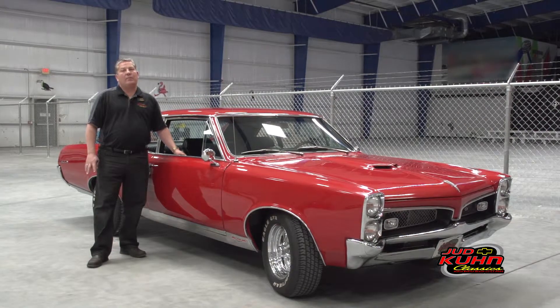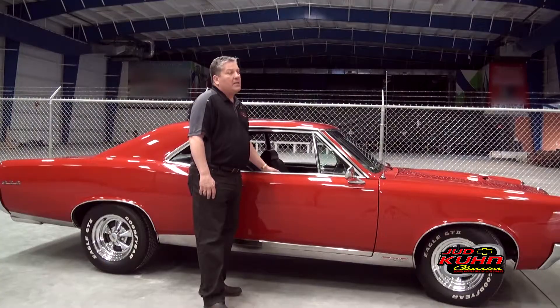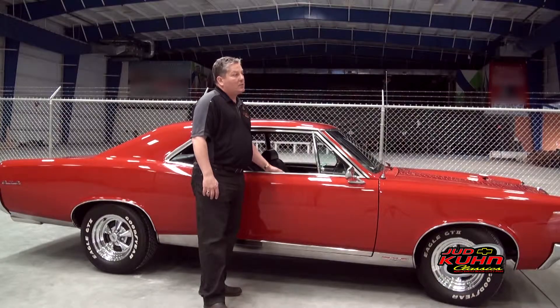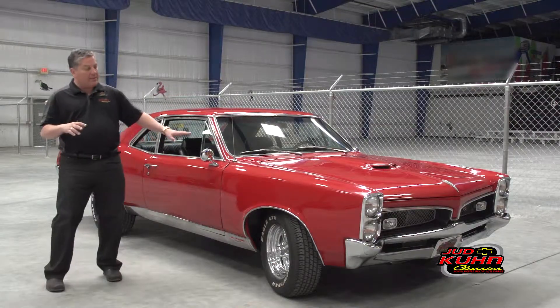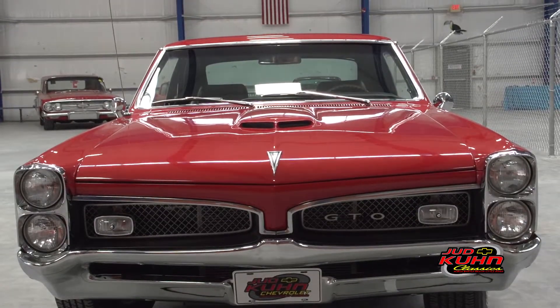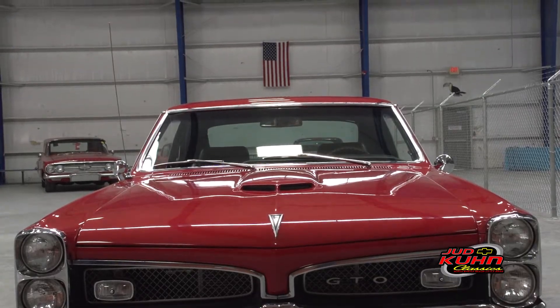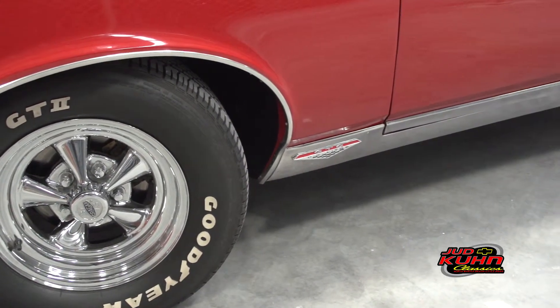It has the YZ code big block 400, 360 horsepower, automatic transmission, factory air conditioning, and it is a numbers matching configuration. You can see from looking at it, it is quite the hot rod. The GTO was infamous for the classic body lines that you see. This one's got the stacked headlights, bucket seats, the his and hers dual gate shifter, and an old school set of Crager wheels with some Goodyear white letter tires on it.